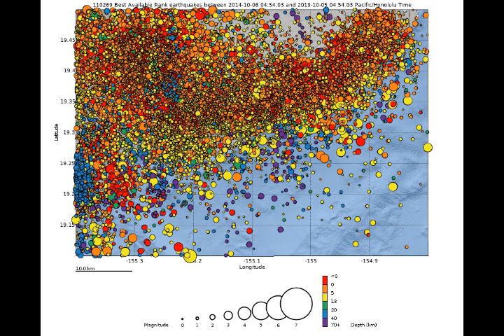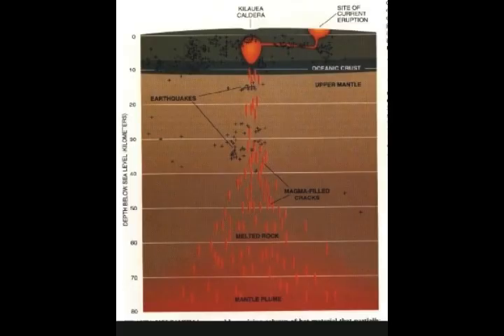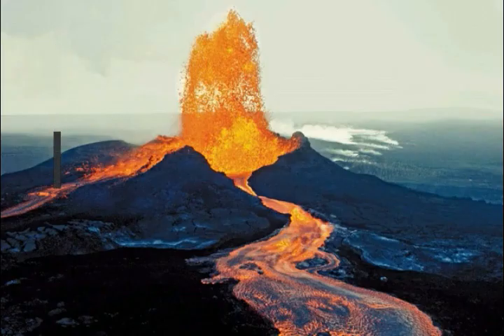Mauna Loa is the world's largest and one of the most active volcanoes — a giant shield volcano on the Big Island of Hawaii. It's the archetype of a basaltic shield volcano in its late mature stage, starting about 600,000 to a million years ago. Although not erupting as frequently as its younger neighbor Kilauea, it's also one of the most active volcanoes in the world.